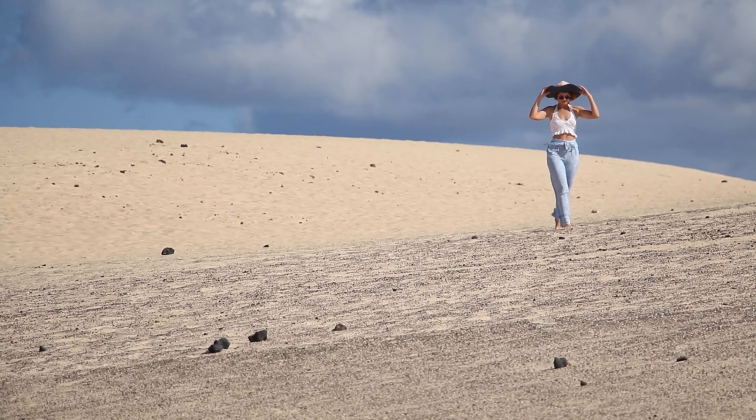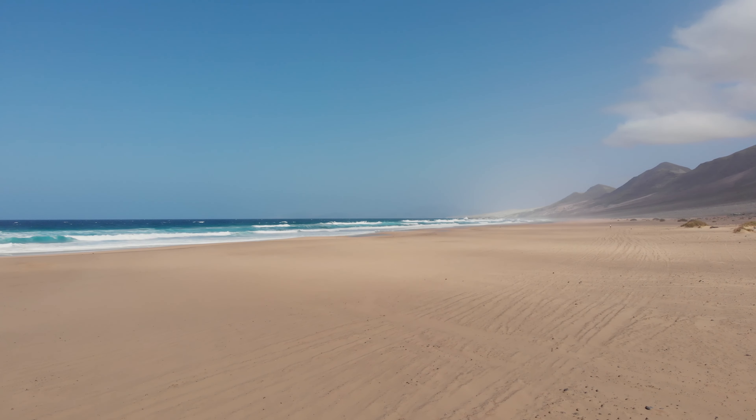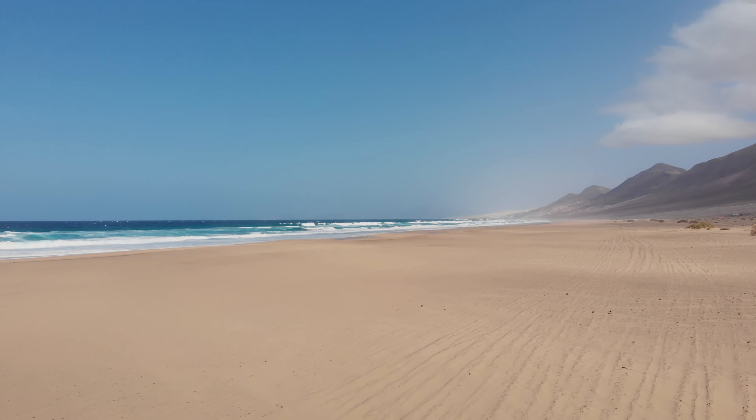It's located on the east side, which means you get an awesome sunrise and plenty of privacy, while most tourists are still sleeping.